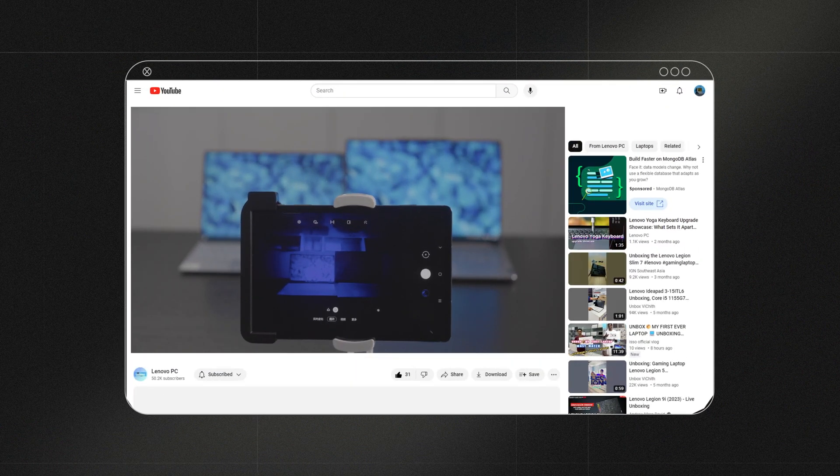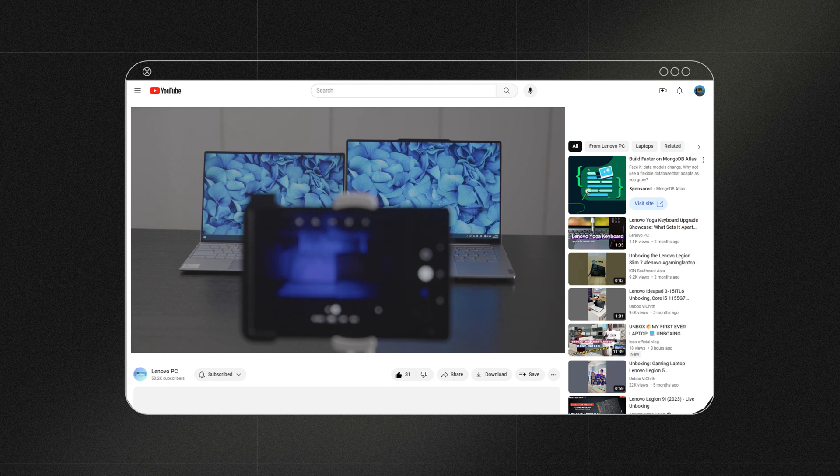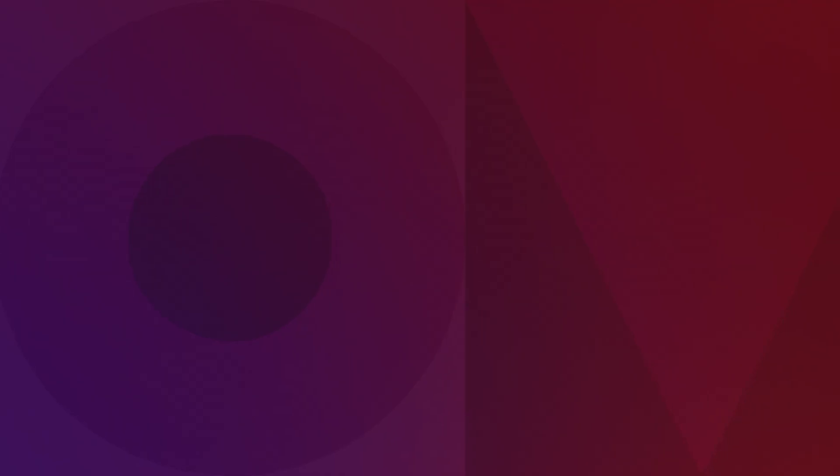That wraps up our talk on the EyeSafe feature of the PureSight display. If you have any thoughts or ideas about screens, don't hesitate to share them in the comments section. Stay tuned for the next one — see you then!